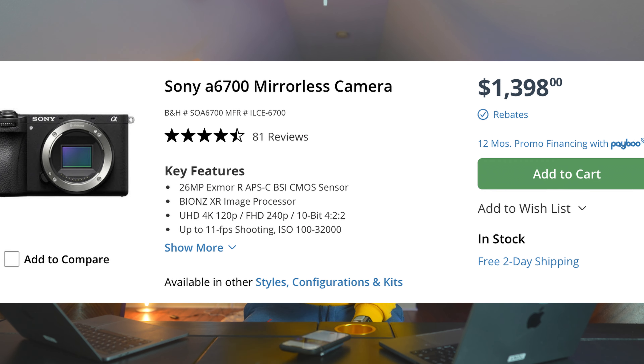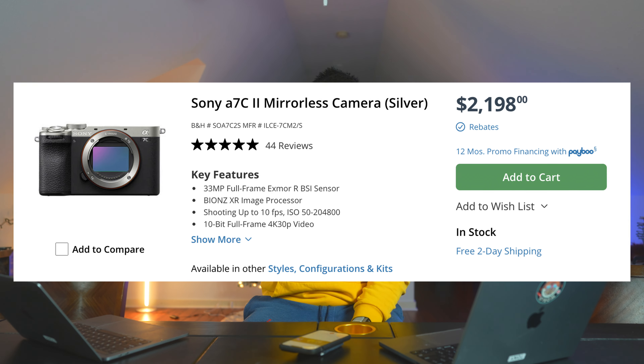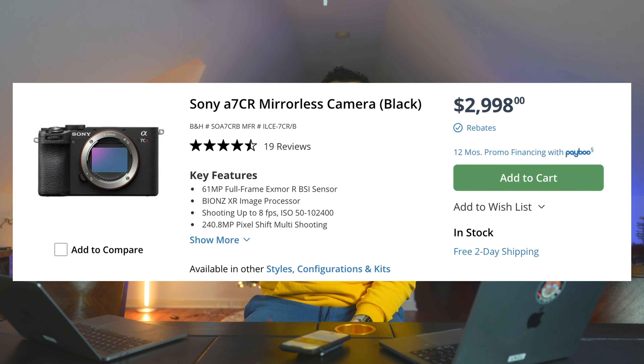The 40 megapixels helps out quite a bit — my ZVE-1 does not do very well with cropping in. At the same time as the Fuji, I actually rented the A6700 APS-C camera — great camera, probably my second choice. I also rented the A7C Mark II, a 33 megapixel full-frame camera — also a good choice. And I rented the A7CR, which is 60-plus megapixels and those files are massive. All those cameras take great images and great video, but they did not give me that feeling I got from the baked-in JPEGs on the Fuji.